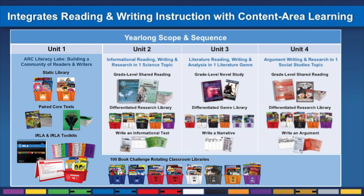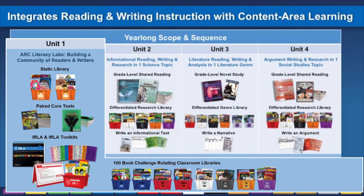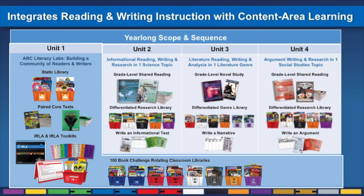Each year is organized into four thematic units that integrate reading, writing, science, and social studies. In Unit 1, students develop the academic routines of successful readers and writers with a literacy block that builds on their interests and abilities.